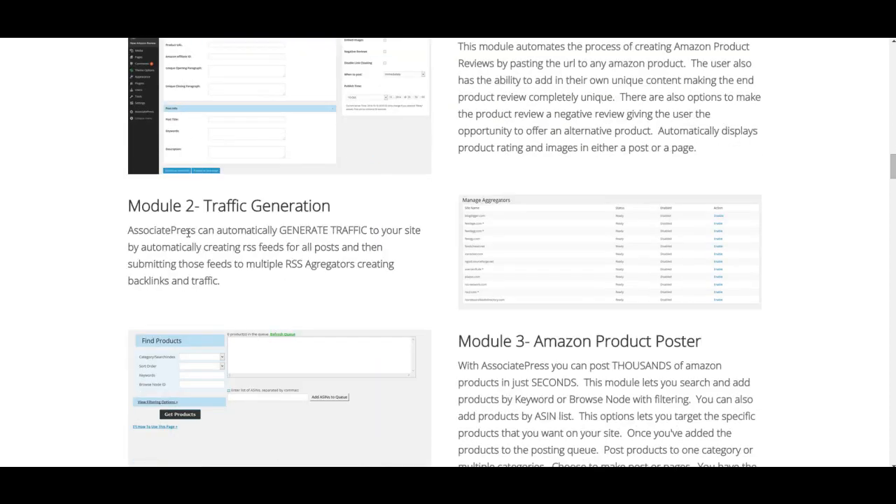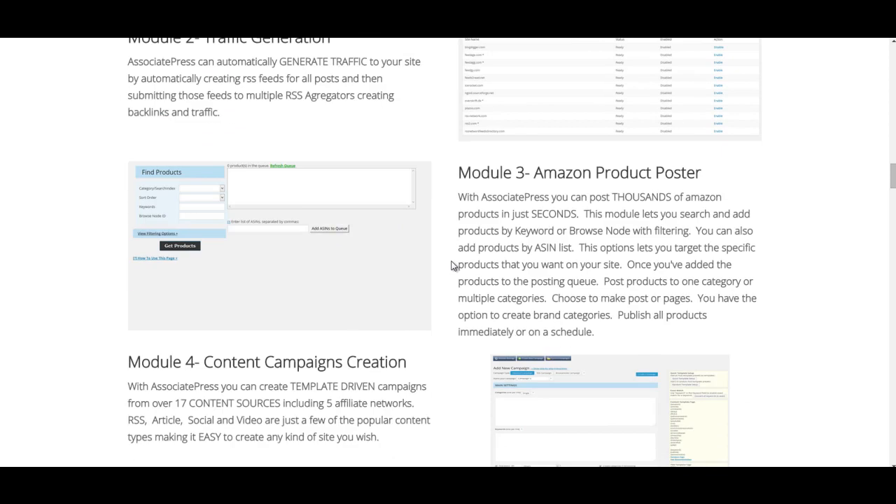Traffic generation — this is a really good feature but very simple. You're generating traffic from RSS. Basically, the RSS aggregators, like RSS directories or RSS feeds — it will submit your content to them. All it means is that you will get ranked a lot quicker, because Google will pick you up faster through those aggregators. Module 3 is the Amazon Product Poster, and you can post thousands of Amazon products in just seconds. This allows you to search and add products by keyword or browse node with filtering — like those Amazon stores where you've got the image of the product, and it allows you to create pages like that really quickly.